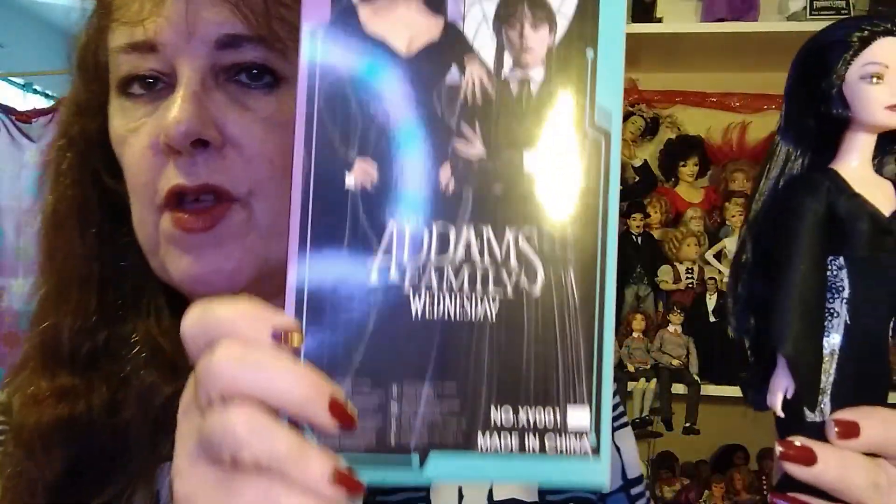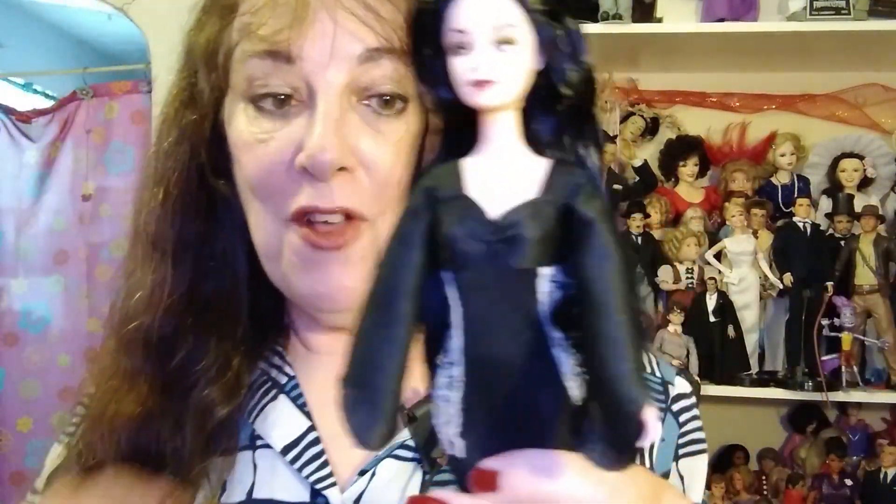Isn't she beautiful? I don't know what other dolls are in the series — I'm sure there's a Wednesday — but they just picture these two, the actors or actresses. Anyway, that's my Morticia doll out of her box. She's free!